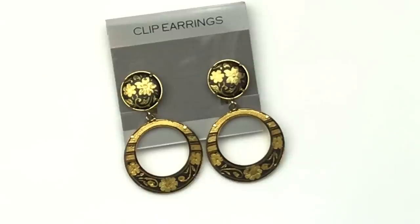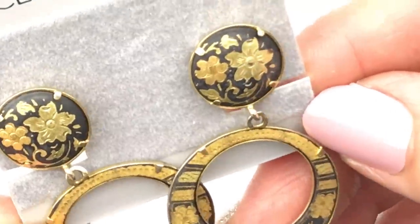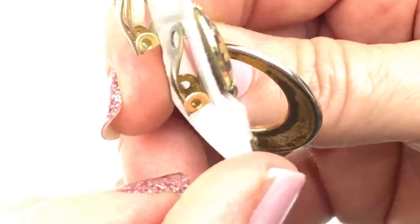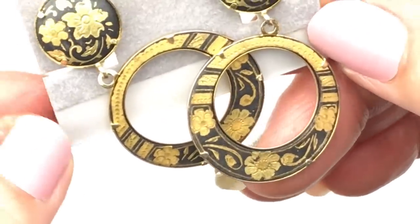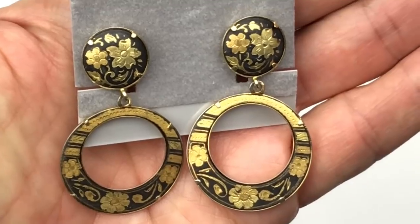This is my first time seeing Damascene earrings. I have had Damascene brooches, but never earrings. These are very pretty — these are dangles. I love the detail in Damascene — it's just lovely. So these are clip-ons, and they have this round button with this hoop dangle. These are so unique.